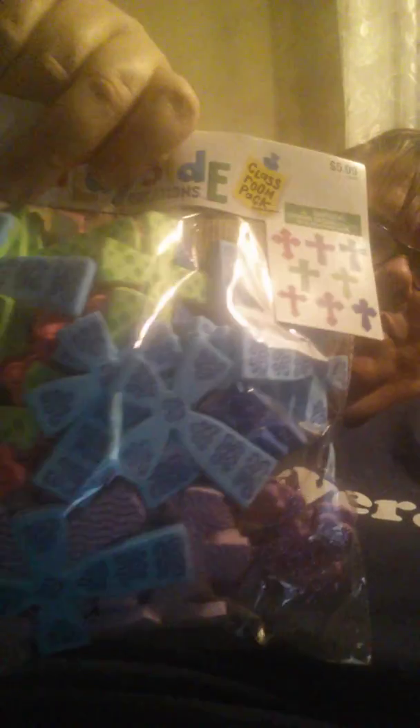And then I got these — these are 80 pieces foam cross stickers. That's what all the pieces look like. These are really kind of thick. I love them, I'm going to have to put one of these on mine. They are so pretty.